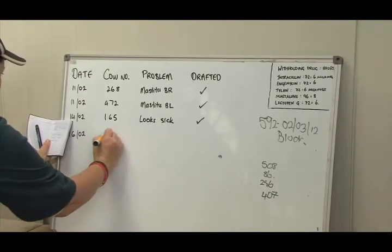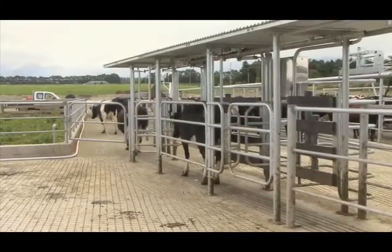If a lame cow is found, record her number, then draft and examine her as soon as possible.